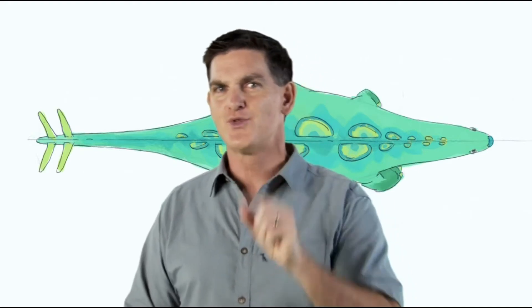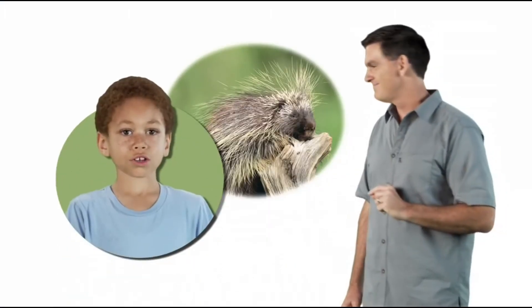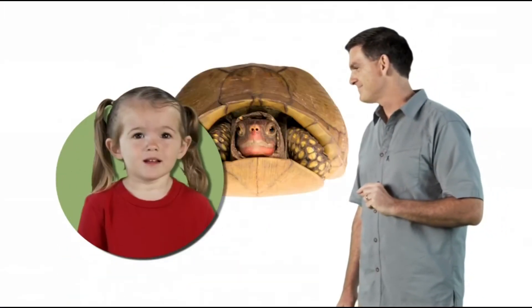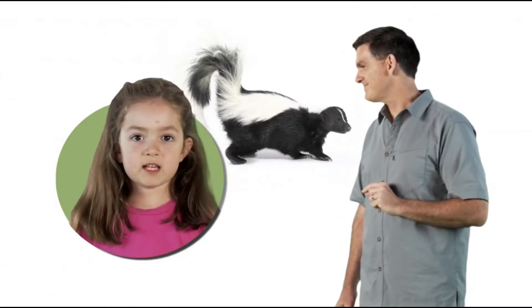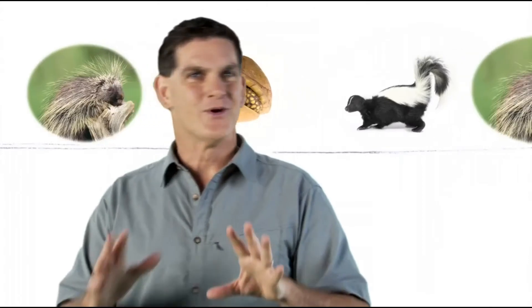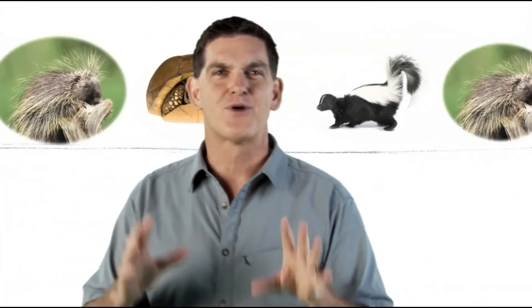My spikes! Animals living today also use lots of different ways to stop predators from eating them. Can you think of some? Porcupines use pointy quills. Turtles hide their heads in their shells. Skunks spray smelly stuff. Right, those are all great examples of things that animals do to keep the predators away.